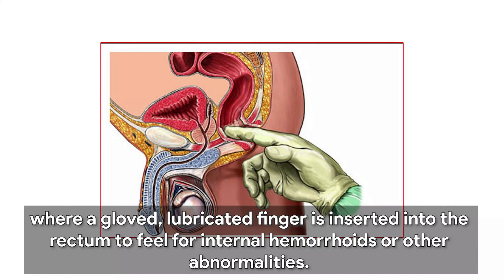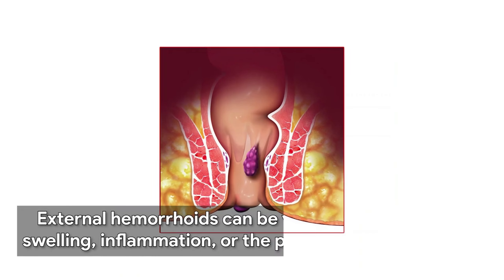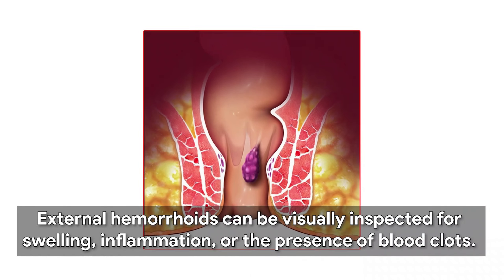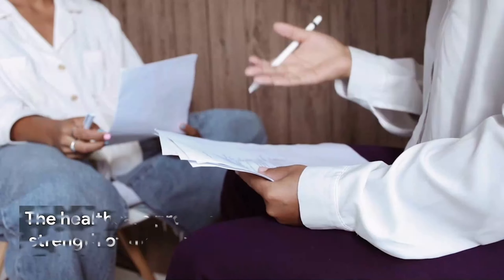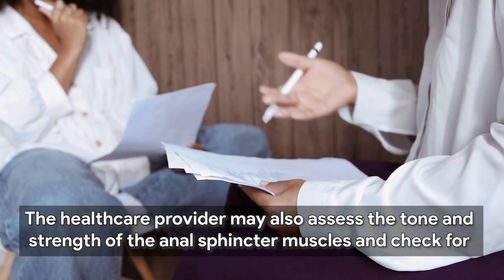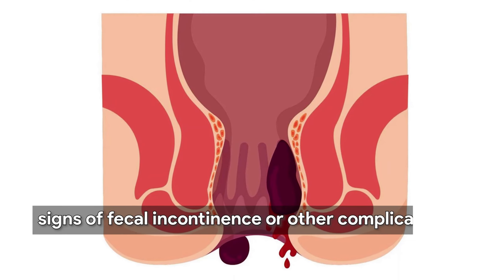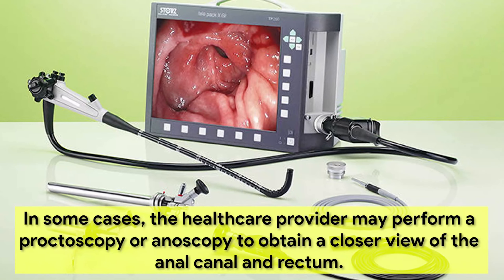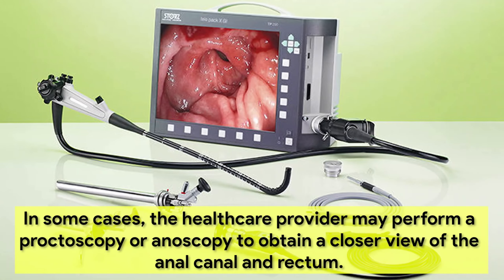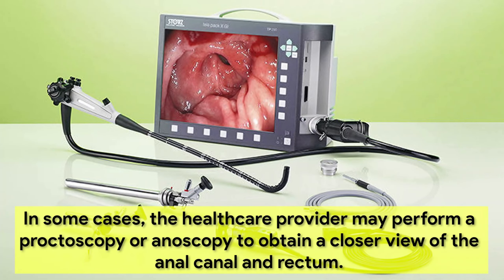A physical examination of the anal and rectal area is essential for evaluating the presence and severity of hemorrhoids. The healthcare provider may perform a digital rectal examination, where a gloved, lubricated finger is inserted into the rectum to feel for internal hemorrhoids or other abnormalities. External hemorrhoids can be visually inspected for swelling, inflammation, or the presence of blood clots. The provider may also assess the tone and strength of the anal sphincter muscles and check for signs of fecal incontinence or other complications.